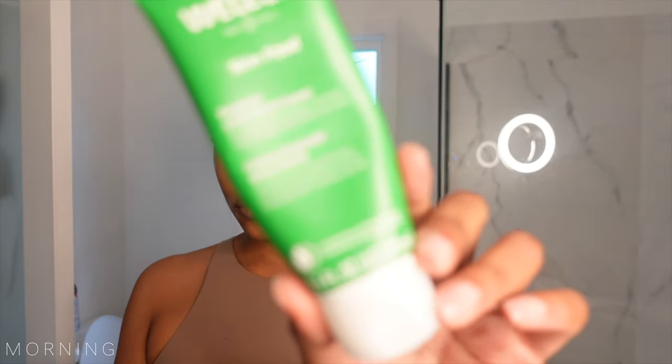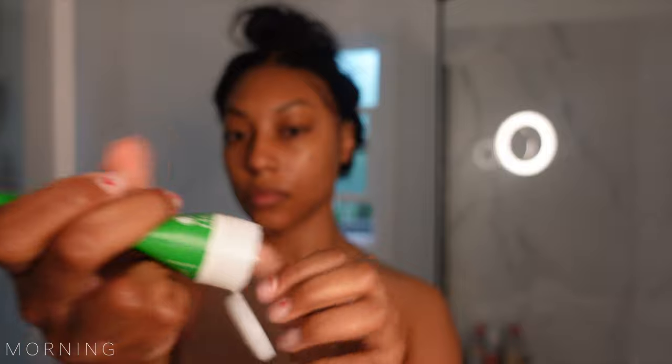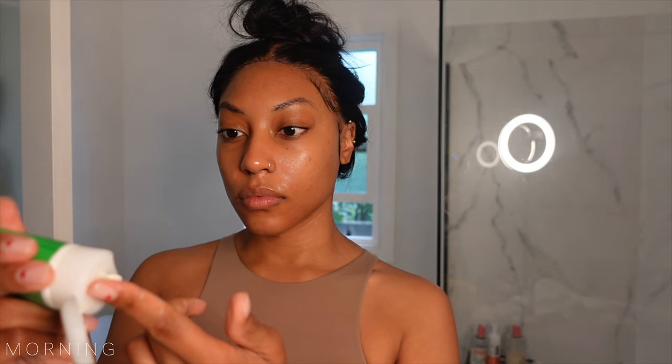The moisturizer I am using is one of one. This is the Weleda Skin Food Ultra Rich Cream and it is truly exceptional — so good. A real healthy moisturizer that hydrates and deeply nourishes the skin.